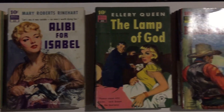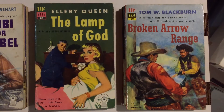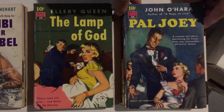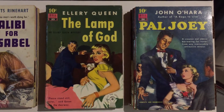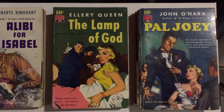Number 24 is Pal Joey by John O'Hara. This was made into the Frank Sinatra movie about a singer — Frank Sinatra played the singer, of course. Really cool cover art — all of these have really nice covers.